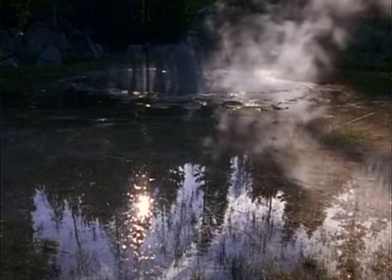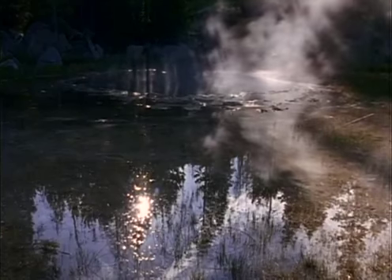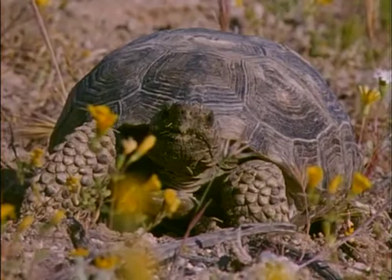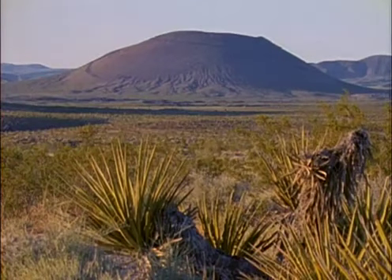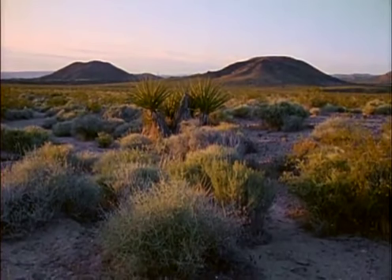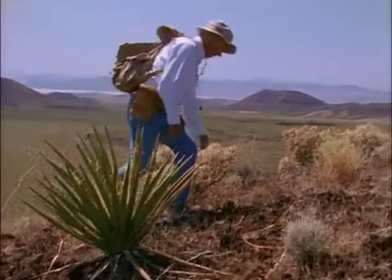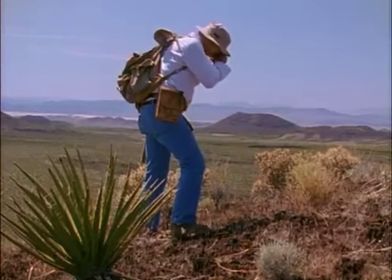Yellowstone dramatically shows how volcanism thickens the continental crust at the surface. Recently, geologists have discovered that volcanism also thickens the crust from the bottom down. This is the SEMA volcanic field, a part of the basin and range province in California's Mojave Desert. Here, geologists comb the flanks of SEMA's dormant volcanoes looking for special rocks called xenoliths.